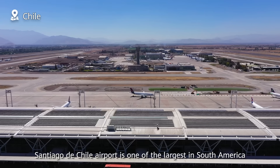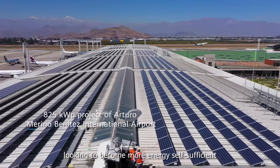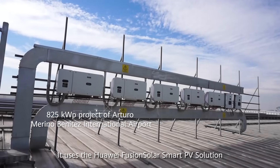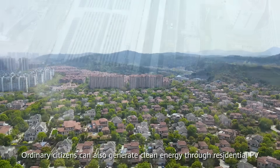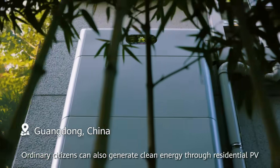Santiago de Chile Airport is one of the largest in South America, looking to become more energy self-sufficient. It uses the Huawei FusionSolar Smart PV solution for highly efficient, safe and reliable power generation. Ordinary citizens can also generate clean energy through residential PV.